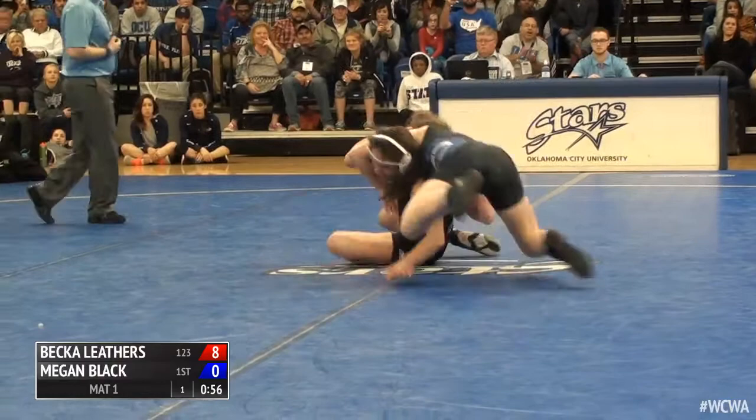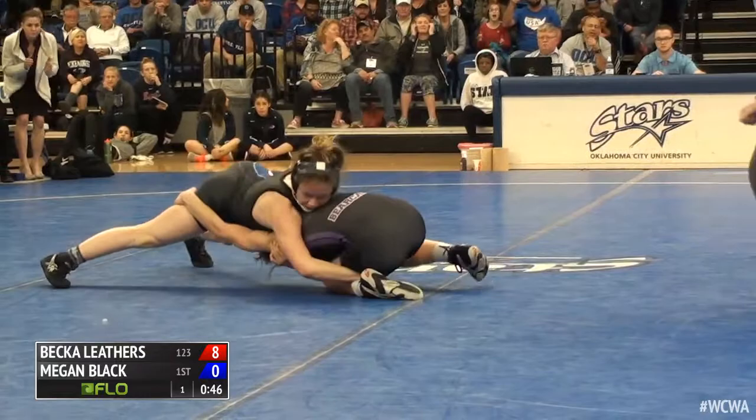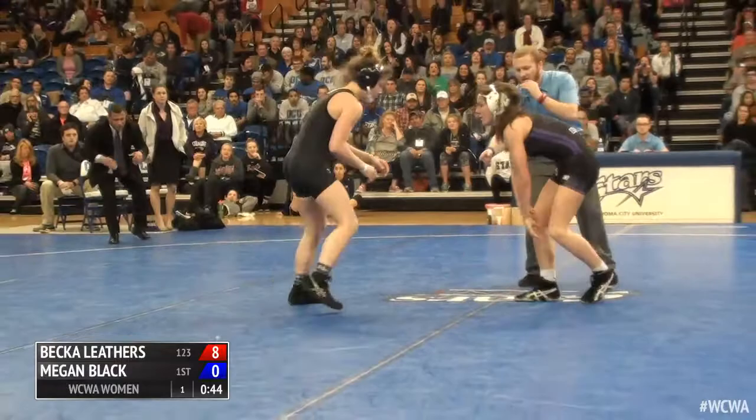Low single missed by Black. Leathers' left elbow is caught — nice elbow control by Black, as Leathers is working on the go-behind. But Becca Leathers is must-see TV.